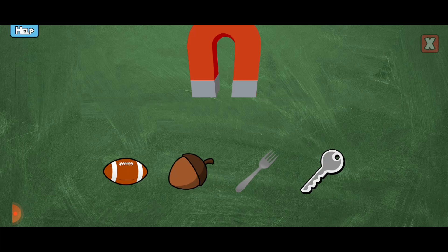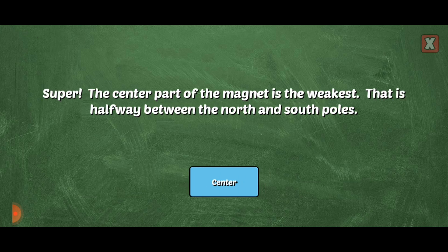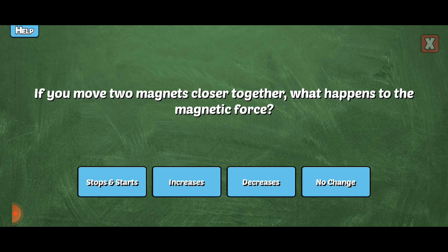You're right! Tap on the items the magnet would attract. Yes, the magnet would attract that because it's made of iron. Awesome! Yes! Way to go! Will these magnets attract or repel each other? You're right! Like poles repel each other! Awesome!